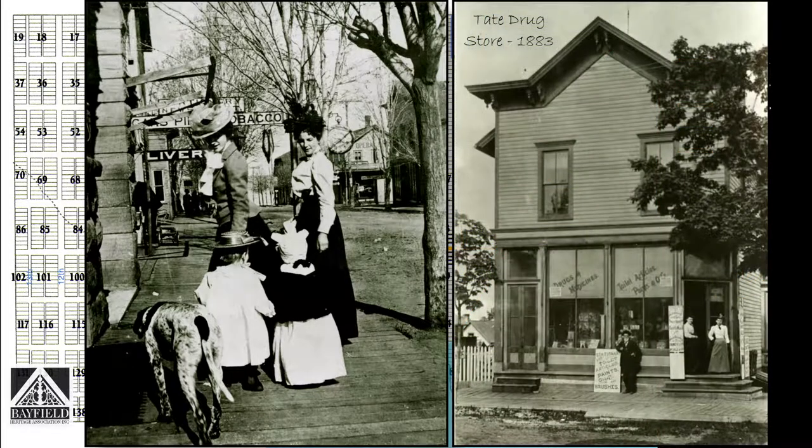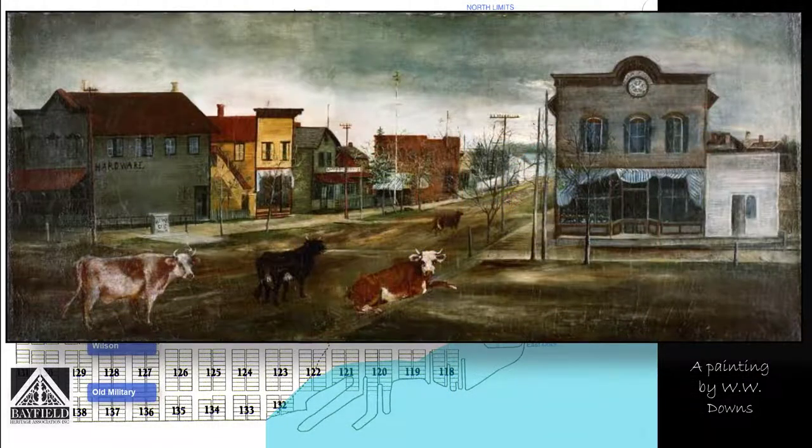This is a picture of the Tate Drugstore that was built in 1883, and it shows the wood sidewalks. One man in particular, Captain Tyler, is credited with not only installing the wooden sidewalks and the wooden bridge across the big ravine at Washington Avenue, but also planting shade trees on the boulevards. During the summer months, cows and other livestock roamed freely through town, and they roamed freely until the early 1900s.